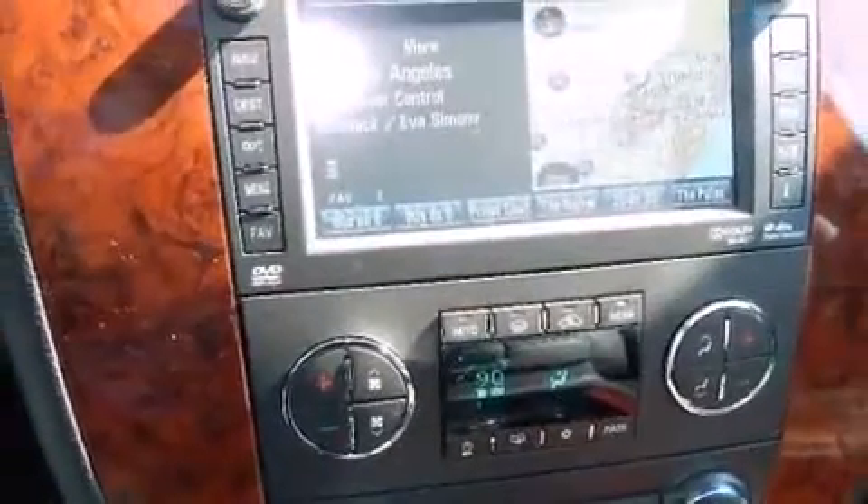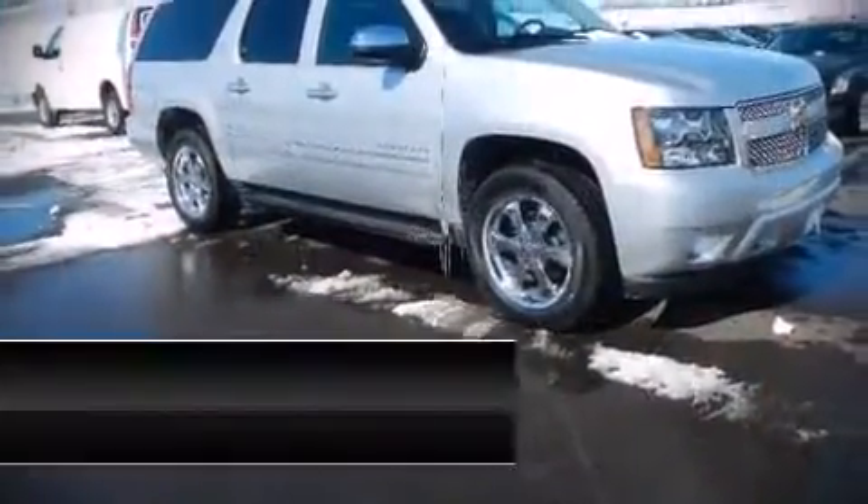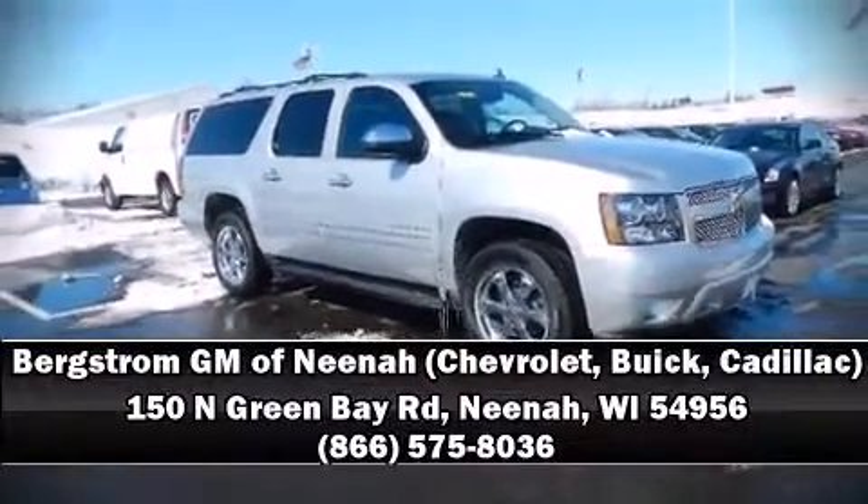Our team is professional and we offer a no-pressure environment. We are here to help you. We'll see you soon.